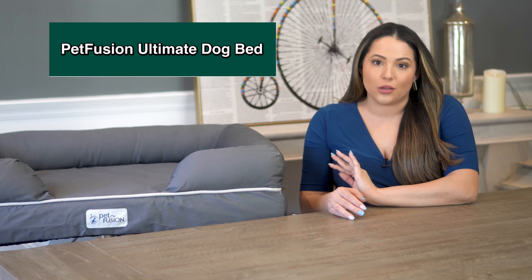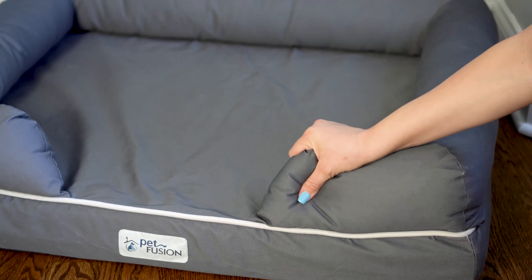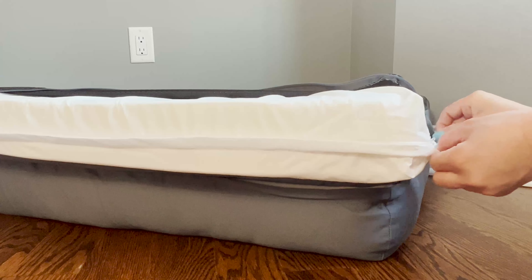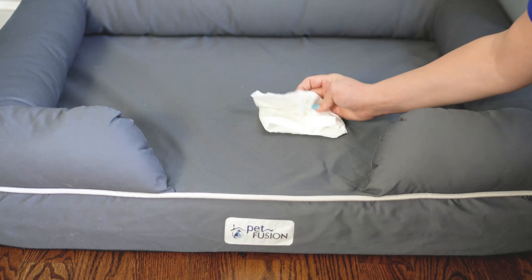Last but not least, our best after-surgery bed: the PetFusion Ultimate Dog Bed. This is great for pets after a surgical procedure — the pillow has medium firmness, the cotton is breathable, it has a non-skid base, the bolsters are supportive, and it has two to six inches of memory foam base depending on the size. The cover is certified as skin-contact safe, which makes it great for a dog recovering post-surgery. It's also CertiPUR-US certified, checked for chemicals and toxins. You can spot clean this bed and it has a waterproof liner inside. My cat had an accident on this one too, and it did not leak through to the mattress — I removed the cover, threw everything in the wash, and it came out perfectly fine.